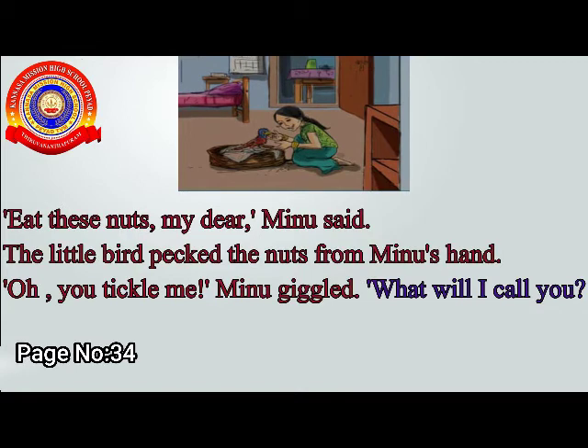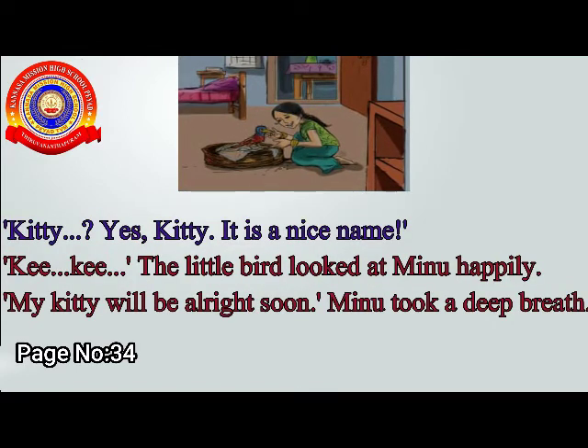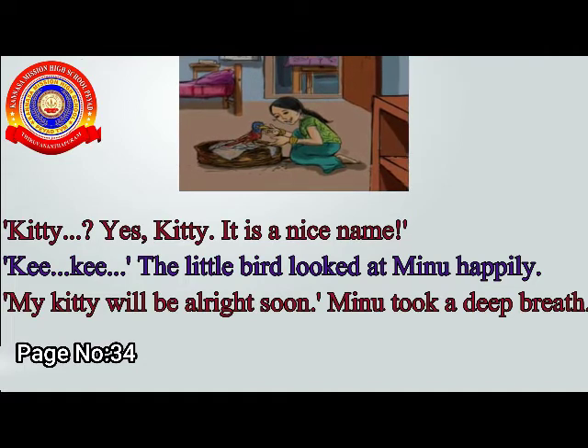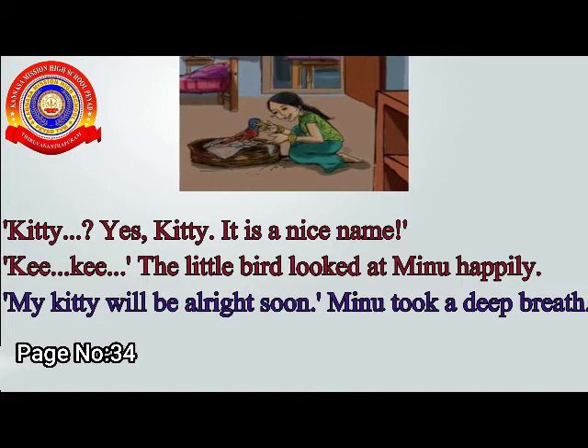What will I call you? Kitty. Yes, Kitty. It is a nice name. Kiki — the little bird looked at Minoo happily. My Kitty will be all right soon. Minoo took a deep breath.